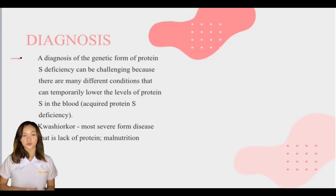Regarding diagnosis, a diagnosis of a genetic form of protein S deficiency can be challenging because many different conditions can temporarily lower the levels of protein S in the blood, known as acquired protein S deficiency. Kwashiorkor is the most severe form of the disease resulting from a lack of protein, also called malnutrition.